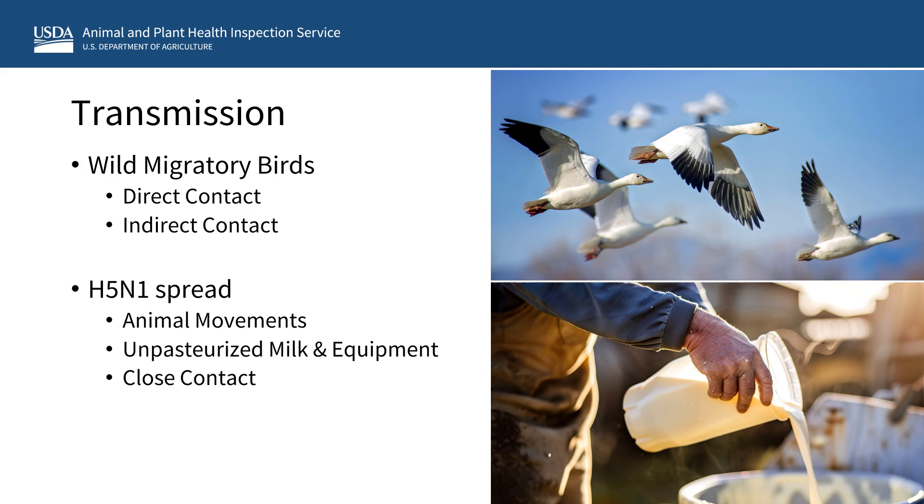Milk from infected dairy cattle contains high levels of the virus, and unpasteurized milk from infected dairy cows and contaminated milking equipment can be sources of avian flu and its spread. The virus is killed by heat and pasteurization, and pasteurized milk is safe for human and animal consumption. Avian flu viruses, like all influenza viruses, are spread through close contact. People contacting infected animals are at higher risk of becoming infected with avian flu. Settings where people from different places come together and have close contact with animals, such as petting zoos, can be a source of spread of avian flu between humans and animals.